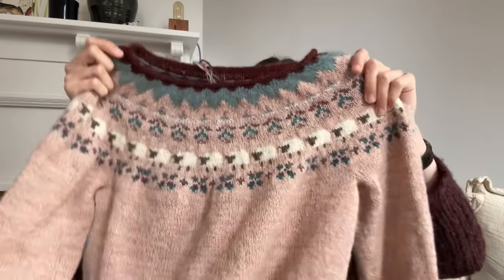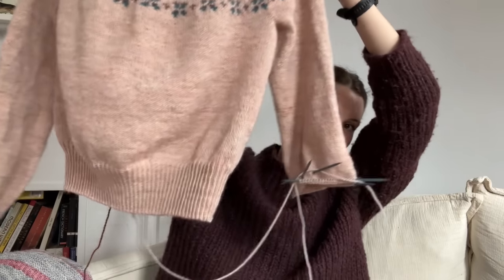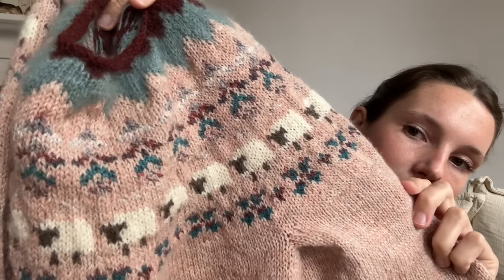This is my Rhinebeck sweater number one — just because I started it first before the other one. We've got one sleeve and a body, and I'm almost done with sleeve number two, and then I'm going to put a collar on it — probably similar to this ribbing, which is just one-by-one twisted rib. I've got the little sheep up there. I think in my last podcast I was still in the middle of the colorwork — oh my gosh, it looks so cute. There are so many sheep.